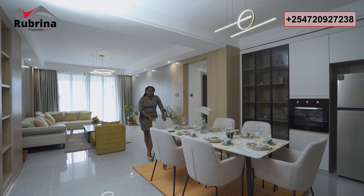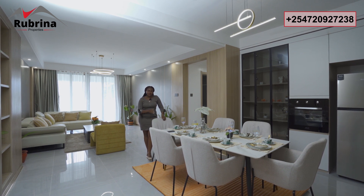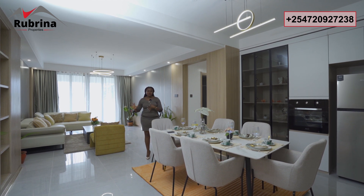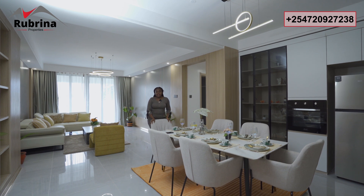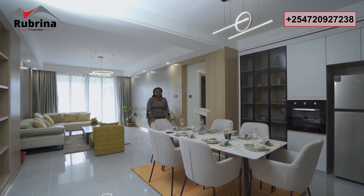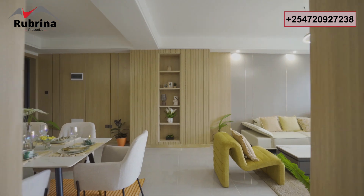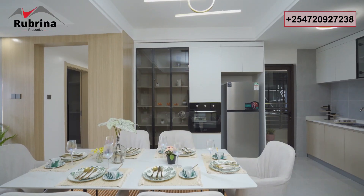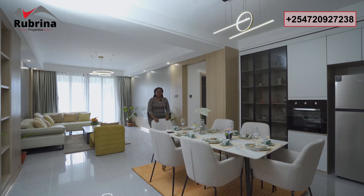The completion date is next year, June 2025, which gives you a very good payment plan — 20% deposit and the balance spread all the way to June 2025. The superstructure is done and interior fittings are ongoing. Our show house is ready — just call the number on the screen if you want to come for a showing or need a virtual tour.